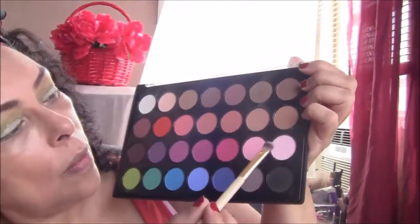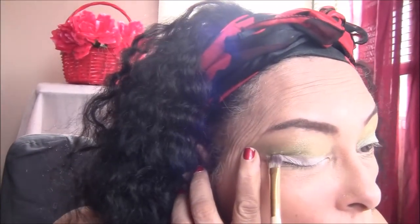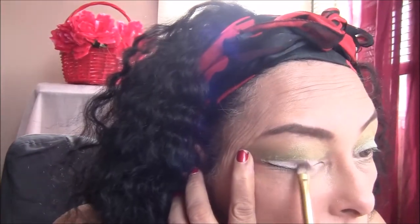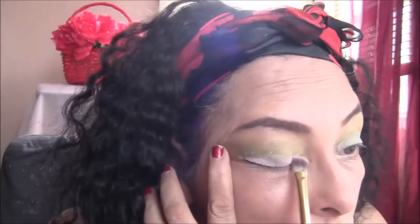Now I'm going back into my Martin Matte BH Cosmetics Palette and I'm going to use the lightest pink in there. I'm just going to lightly pat that over my lower lid so we can get a nice pink base color.